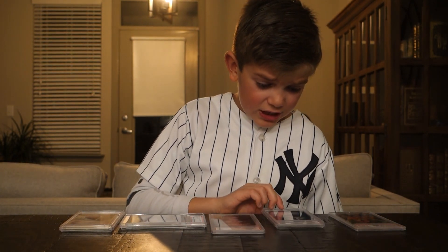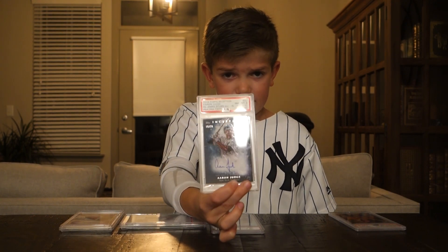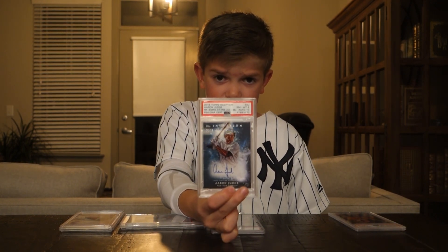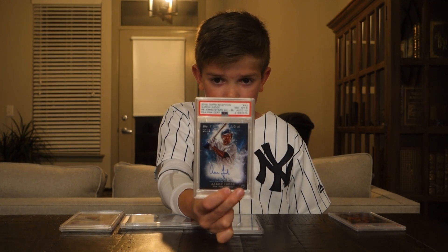Next up we have 2018 Topps Inception Aaron Judge, which also came back as an 8. This was our first redemption, so that is pretty cool. It's numbered out of 30.